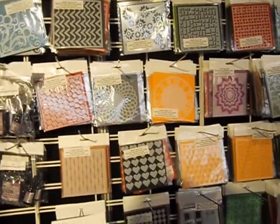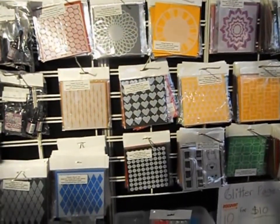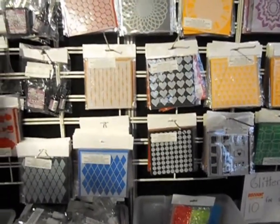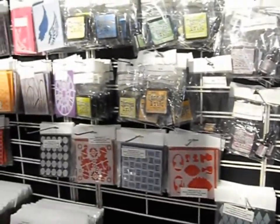So be sure to check out the store if you make it to the Papercraft Festival. And again, it's Scrapbooking and Craft. I will see you guys later. Bye.